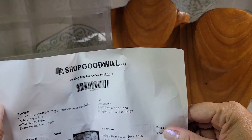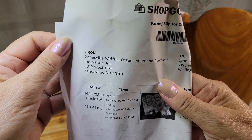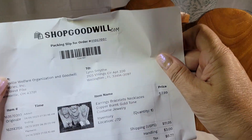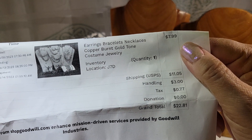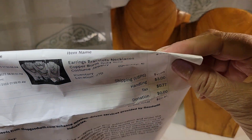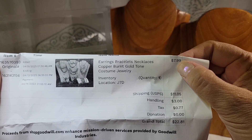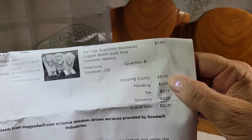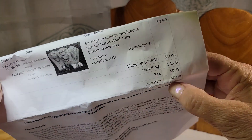This came from shopgoodwill.auction.net — one earring, bracelets, necklaces, copper, burnt gold tone costume jewelry. It looks like I was the only bidder on this auction, got it for $7.99, and then shipping and handling were more than the actual auction, so I'm all in for $22.81.